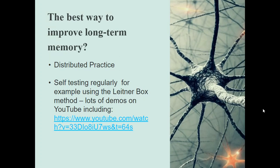There's a really specific technique called the Leitner box method, and there are lots of demos on that on YouTube — just look up 'Leitner box method'. On the version of this below my video, you'll be able to click on that YouTube link, and it will take you straight to one of them.